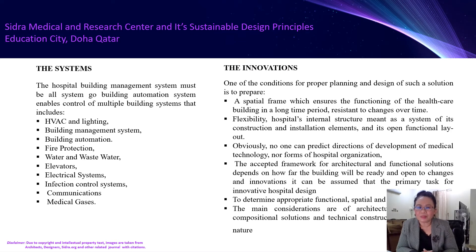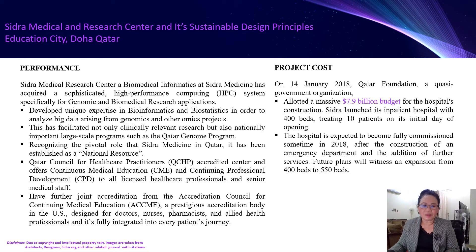The innovation itself — obviously, no one can predict the direction of development of medical technology nor from the hospital organization. Special consideration is made to ensure the functioning of the healthcare building over a long period of time, resistant to changes over time. To determine the appropriate functional spatial arrangement is the main consideration of the architectural, compositional, and technical construction solution. These facilities have developed a unique expertise, not only clinically but nationally, establishing large-scale programs as a relevant national resource in the country.